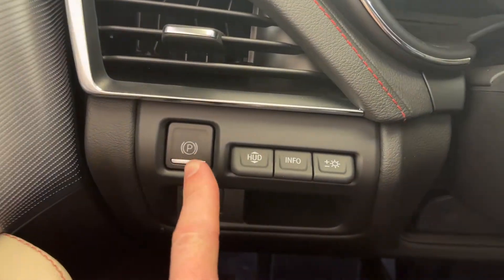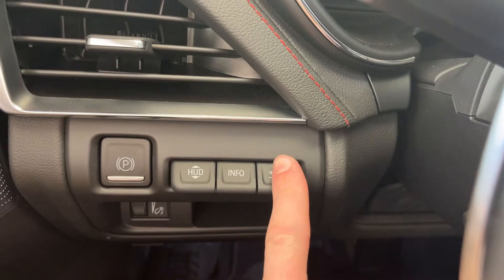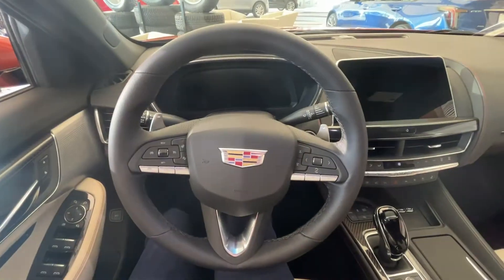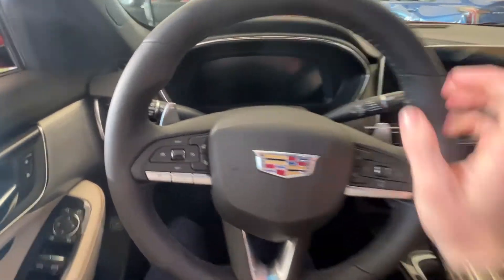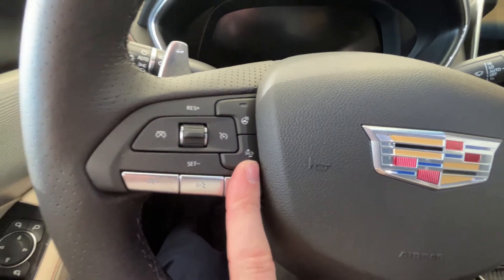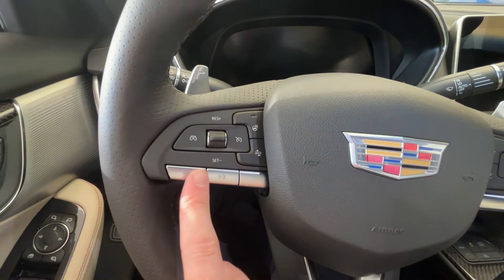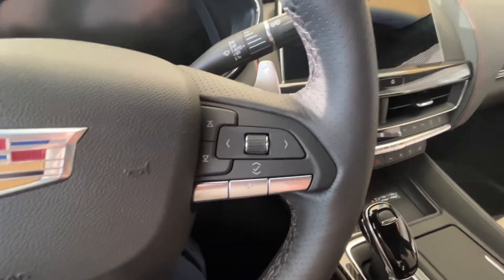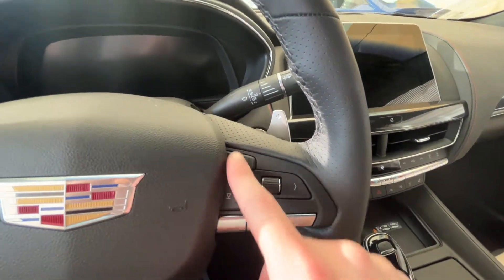Getting inside the CT5 now — just off to the left of our steering wheel we have our power parking brake, HUD controls, the heads-up display displayed right there, info and brightness controls, and our dimmer switch beneath all of that. We have a leather-wrapped heated steering wheel; on the left we have the heated wheel button itself, forward collision alert, cruise control, and hands-free and Bluetooth options. On the right side we have our cluster control with volume and seek buttons.